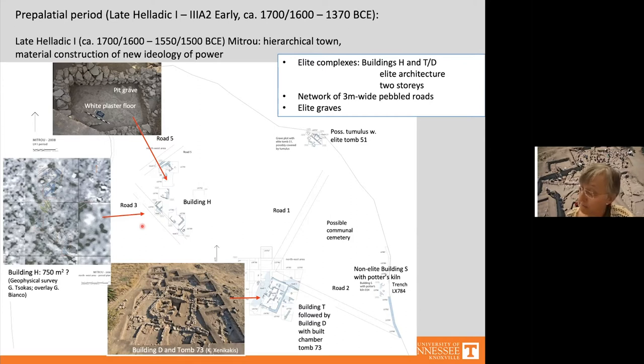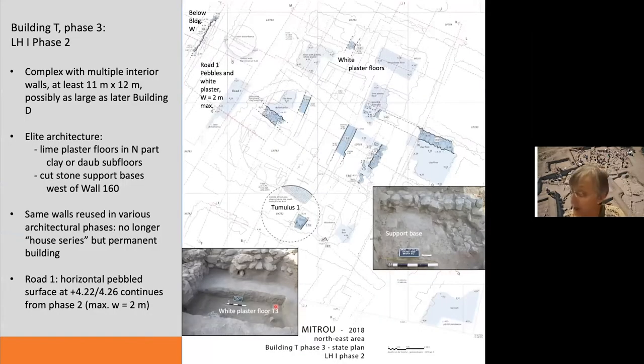In Late Helladic 1 phase 2, Building T was constructed in the northeast sector, with a predecessor Building U that has little evidence for elite architecture. Building T had four architectural phases, all dating to Late Helladic 1 phase 2, with elements of elite architecture including bright white plaster floors and cut stone bases. We have exposed over 11 by 12 meters of it but it must have been larger, perhaps as large as the later Building D, since several of its walls were reused in Building D.